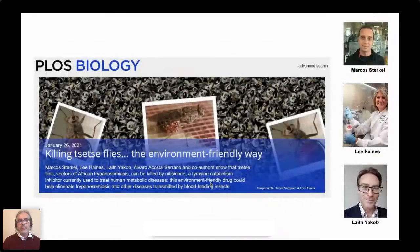This particular work has just been published in PLOS Biology a few weeks ago. It involved not only Marcos' work, but also a great contribution from Lee Haynes, a postdoc in the lab, and several collaborators. Leif Jacob did a great job on all the mathematical modeling that he will explain in a few minutes.